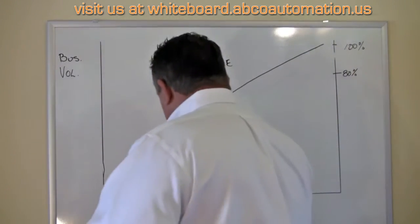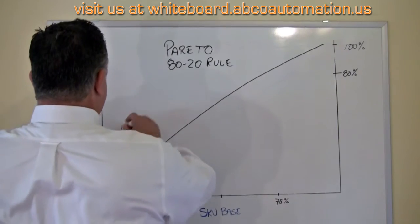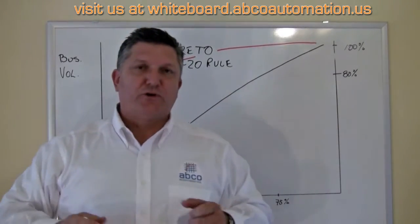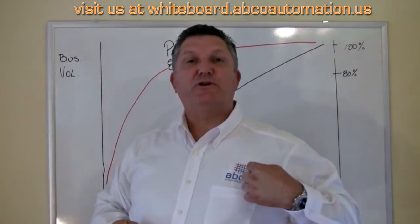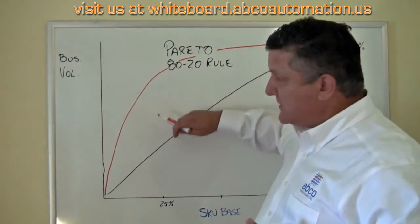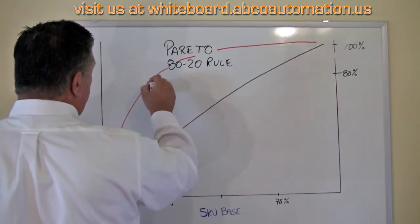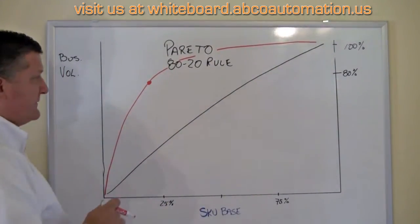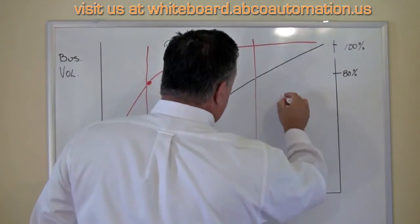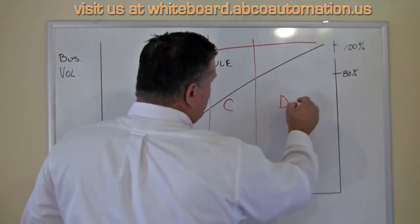But Pareto said this: 20% of my SKU base does 80% of my business volume, and it looks like this. You'll notice that we wear really groovy shirts at Abco Automation that have the Pareto curve built right into them — because we really think you can leverage the difference between this linear relationship and this Pareto curve. This curve again suggests 20% of your products do 80% of your volume. Why then would you pick those SKUs the same way as the ones down here at the end, which I'll call my D SKUs, or my dog SKUs?